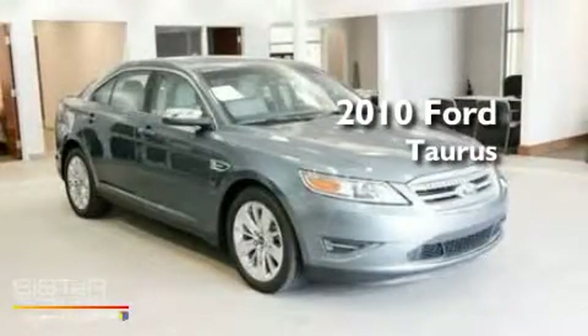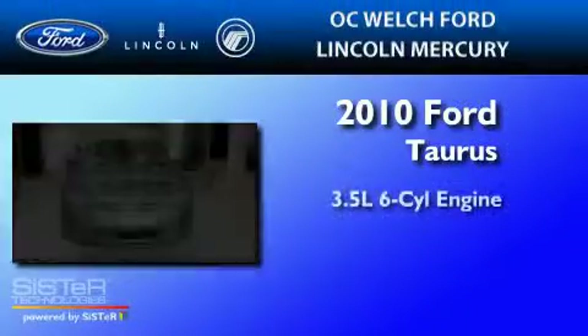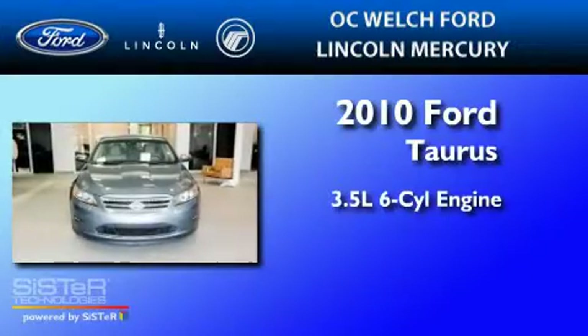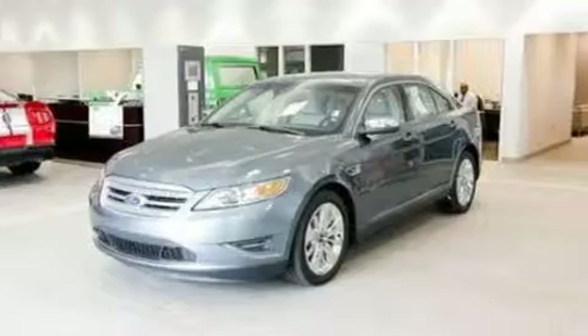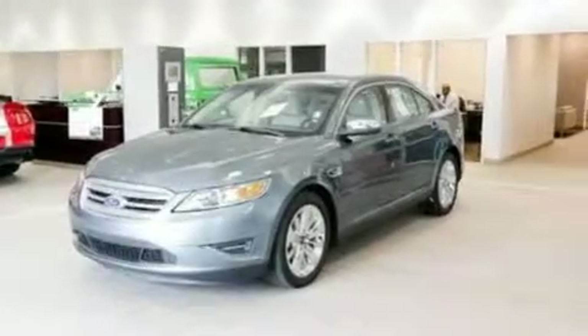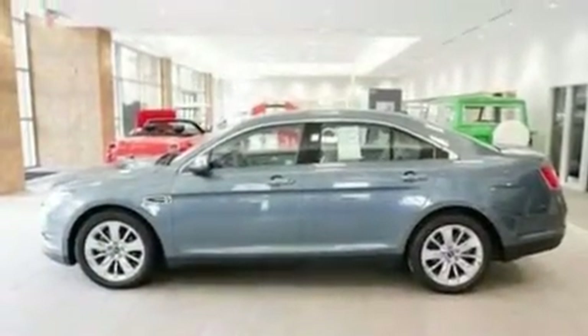This is a 2010 Ford Taurus. It has a 3.5 liter 6-cylinder engine and a 6-speed automatic transmission. Its top features include memory settings for the driver's seat positions, so you can recall your favorite position with the push of one button.